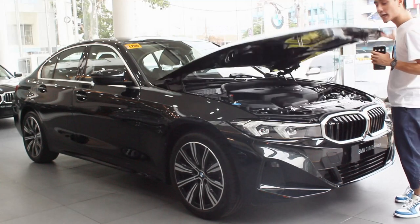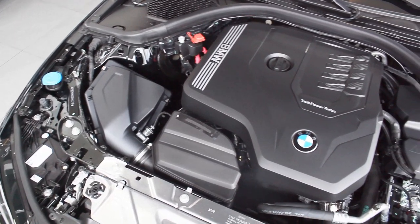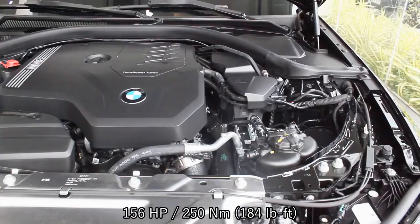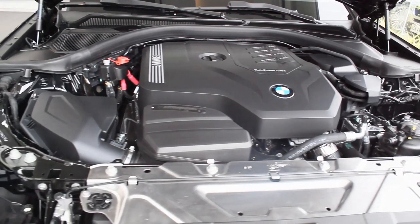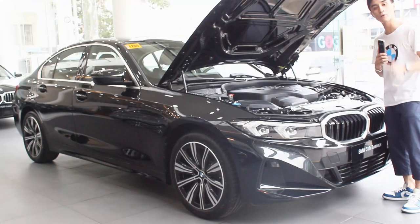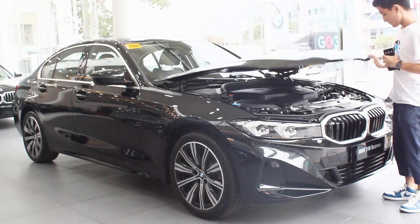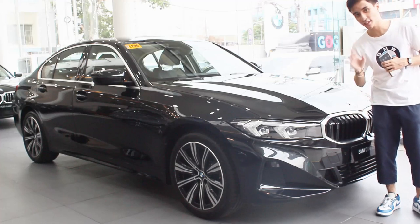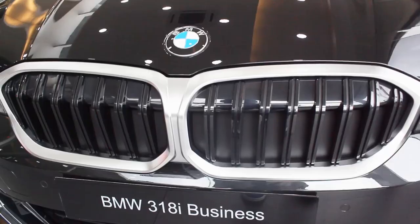Under the hood, like with the 218i Sport, this is a two-liter twin-scroll turbocharged four-cylinder engine with 156 horsepower and 250 Newton-meters of torque, mated to an eight-speed ZF automatic transmission. The acceleration time is more or less the same — zero to 100 kilometers per hour in 8.4 seconds. And at least they didn't remove the active kidney grille from this variant; you still get that here.